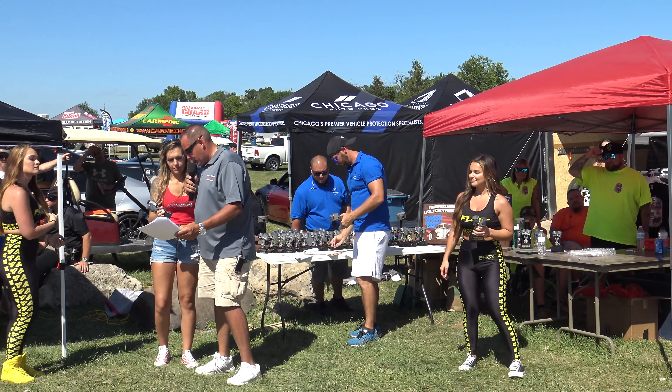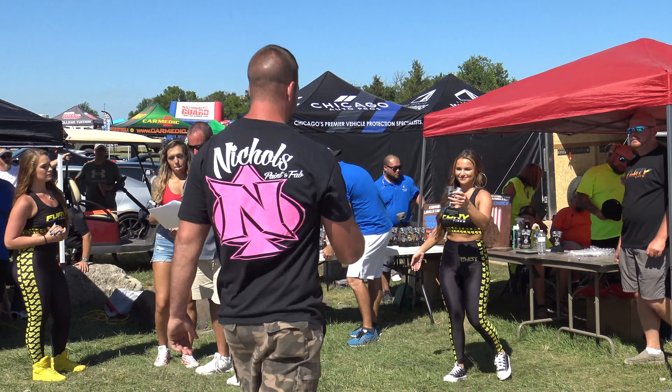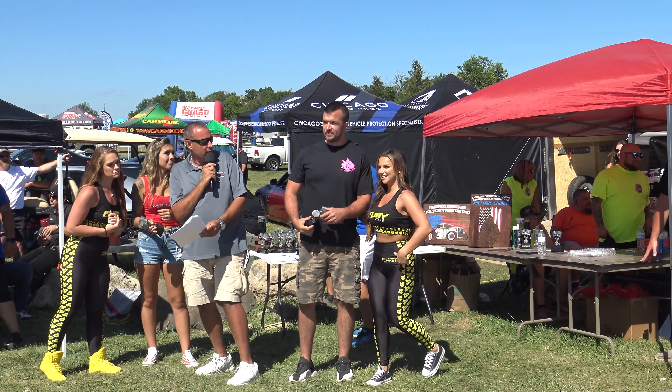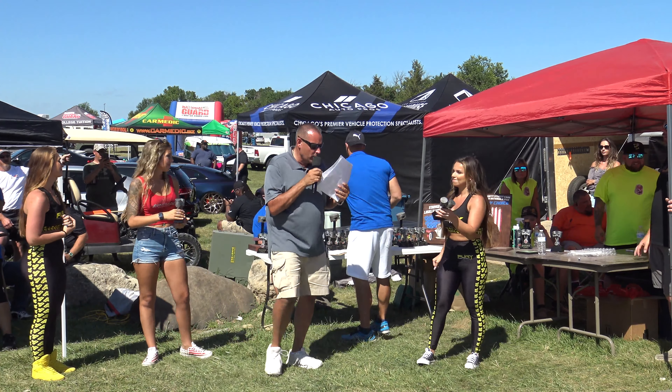After that it's going to be our lifted truck over six inches best Dodge, sponsored by Show Car Designs. Goes to Matt Kostelek, 2016 Ram 2500. Matt Kostelek — are you here? Yes, he's here. All right, we'll make sure he gets his award.